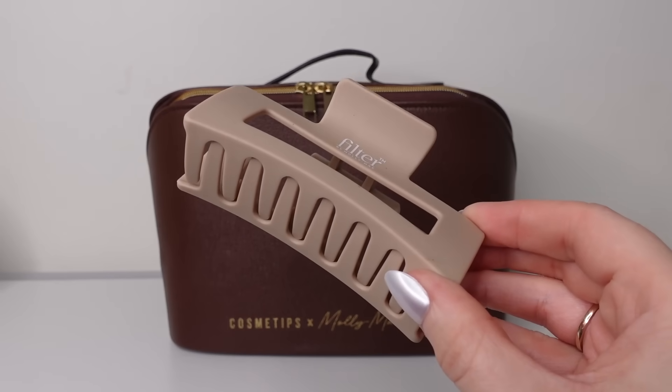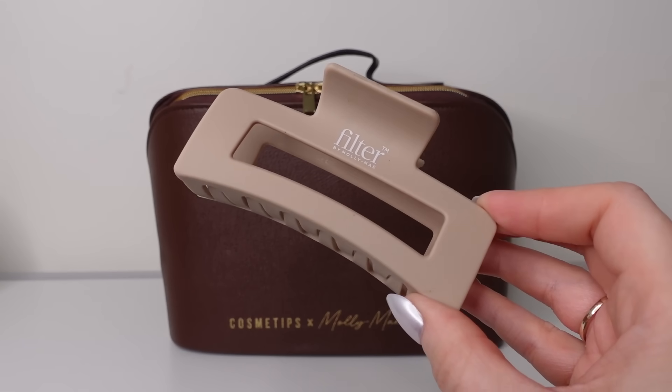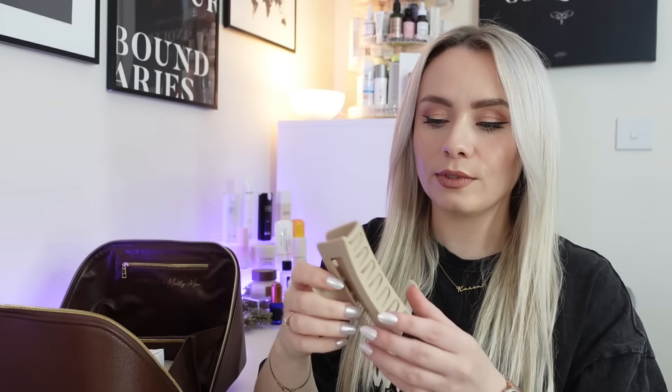Next up we have the Filter by Molly May Claw Clip — this is Molly May's own brand, Filter. I've tried the tan from it before and in one of the previous edits we had a scrunchie. Now we have a claw clip and it looks fab — it just looks like it's going to fit my hair. It's a limited edition Filter by Molly May piece at £10. Molly says: I created this bespoke clip exclusively for the Cosmetips edit, perfect for putting your hair up whilst doing your skincare routine. I hope you'll love it.